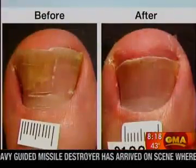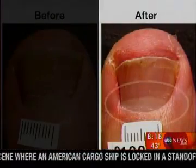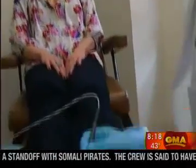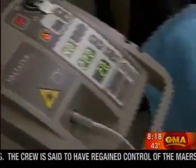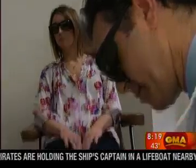Before-and-after images show the toe before treatment and then a few months after, with the new nail growing in. The maker of the laser says it's 88 percent effective — better than anything else on the market. However, the laser is not yet cleared by the FDA specifically for toenail fungus, though many podiatrists have already started using the technology.